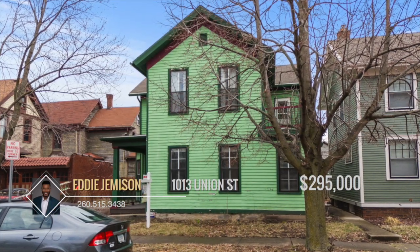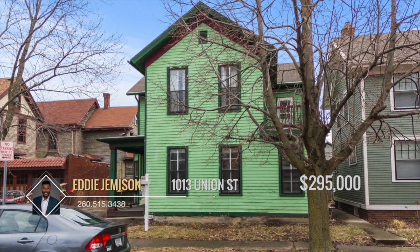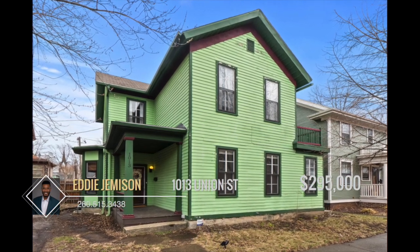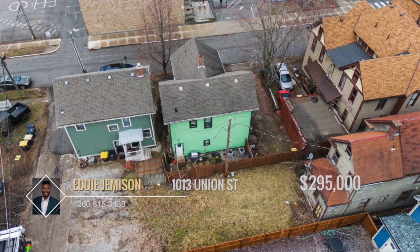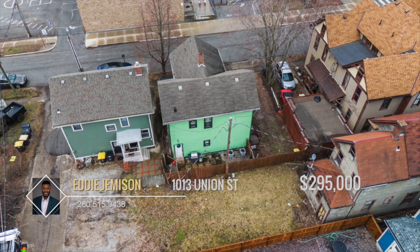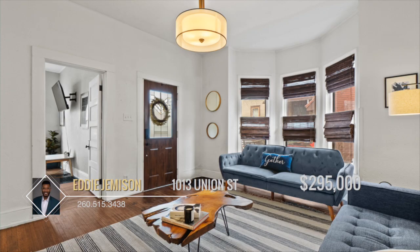As you approach, the duplex immediately captivates with its bold green exterior, easily catching the eye of those passing by. A charming front-covered porch sets the tone for what lies inside — a historical masterpiece blending seamlessly with modern comforts. The low-maintenance back and front yard, along with additional parking, ensure practicality without compromising on aesthetic appeal.